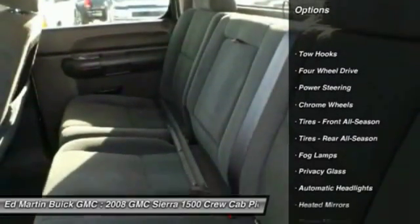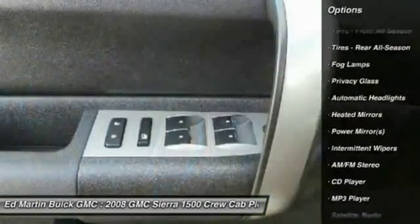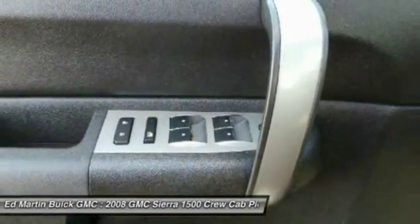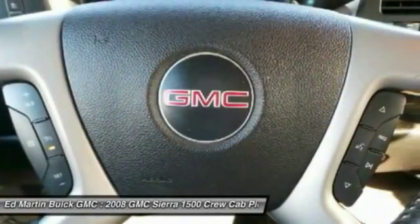Traction control, steering wheel audio controls, anti-lock braking system, keyless entry, leather wrapped steering wheel, power steering, driver airbag, adjustable steering wheel, and auto dimming rear view mirror.